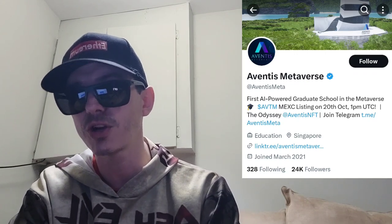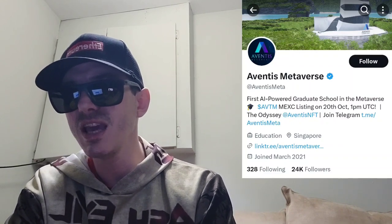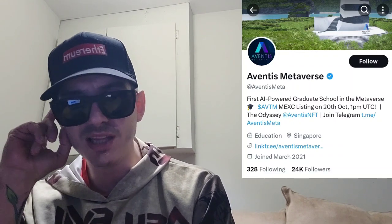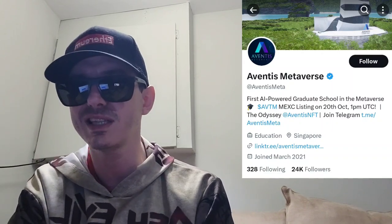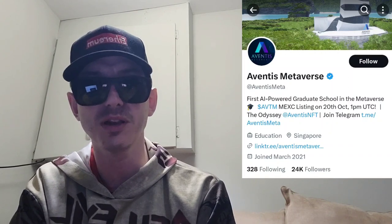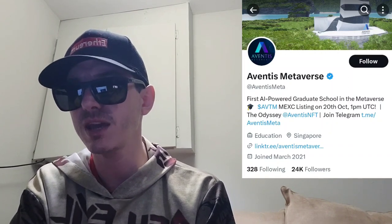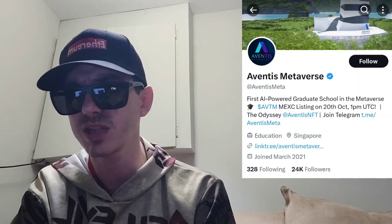The Aventus Metaverse token, ticker symbol is AVTM. This token just got listed today, October 20th at 13 hours UTC time on a very big central exchange called MEXC Global. If you're looking to get this token and you don't have an MEXC Global account, I do have an MEXC referral code down there in the description box.